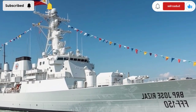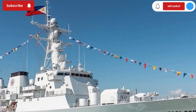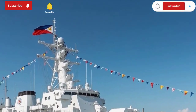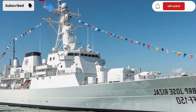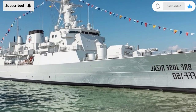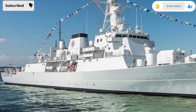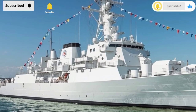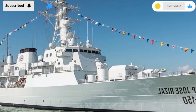Every day, thousands of ships pass through the waters of Southeast Asia. They carry food, fuel, medicine, and trade goods worth billions of dollars. If those sea lanes were ever threatened by submarines, economies would collapse and people would suffer. By standing guard, the BRP Jose Rizal FF-150 ensures that the lifelines of the nation remain open and safe. That's not just military strength — that's national security in the truest sense.